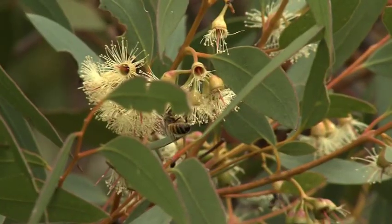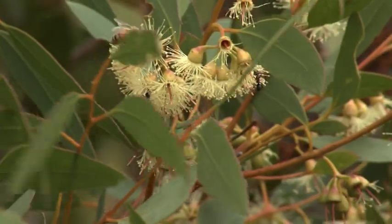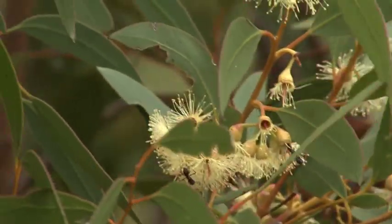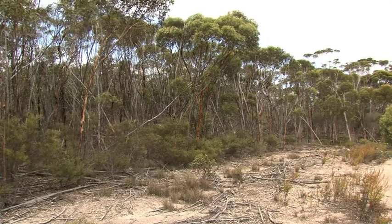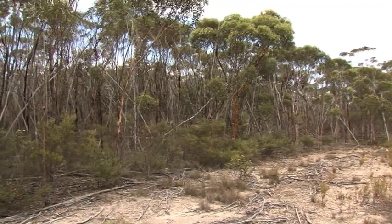We've got a range of very interesting and quite limited vegetation types. One of those is what we call mort and mallet woodlands, and there are quite extensive areas of mort and mallet on this Monjabup property.